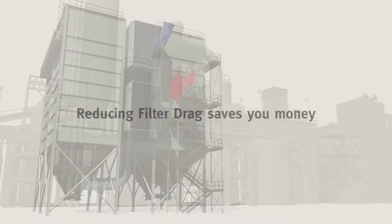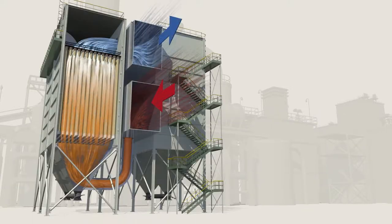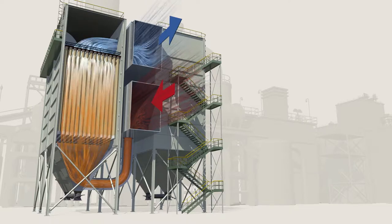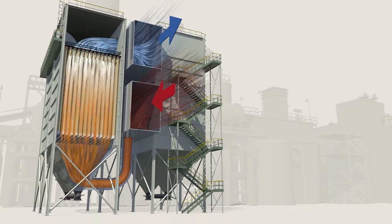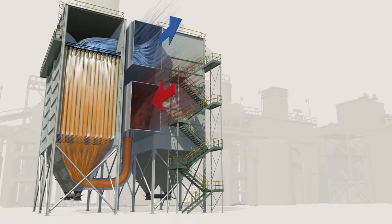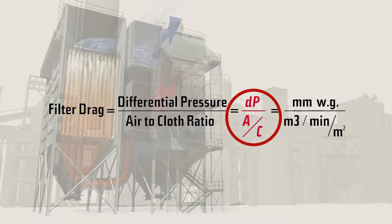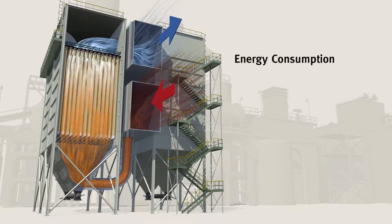Filter drag. Reducing it saves you money. By definition, it is the total resistance to the airflow in your bag house caused by the combination of the filter media and the dust on or in the filter media. The higher the resistance, the more energy consumed to move the air through the bag house. This formula breaks it down: filter drag equals differential pressure divided by air to cloth ratio. Simply put, it is the amount of force or energy it takes to move air through the bag house. More directly, energy consumption is ultimately measured in dollars.